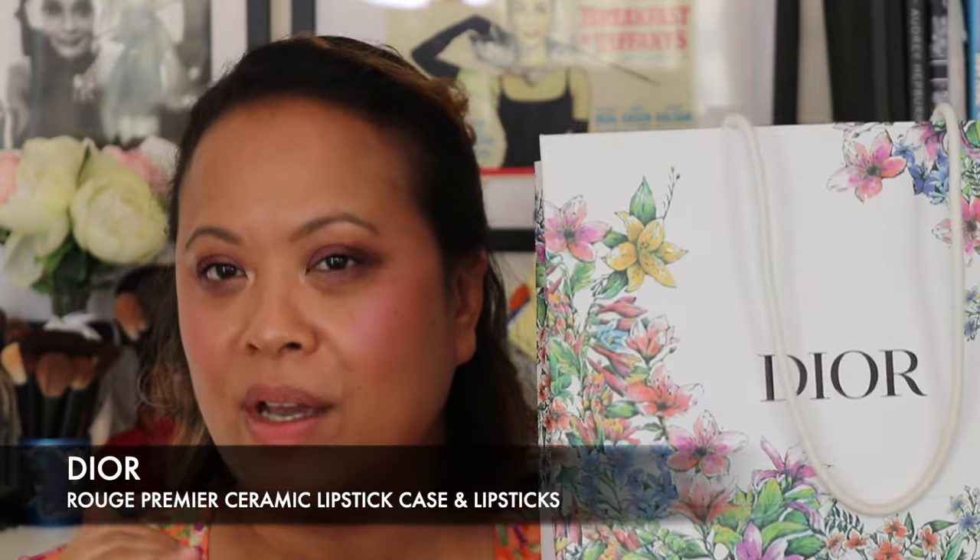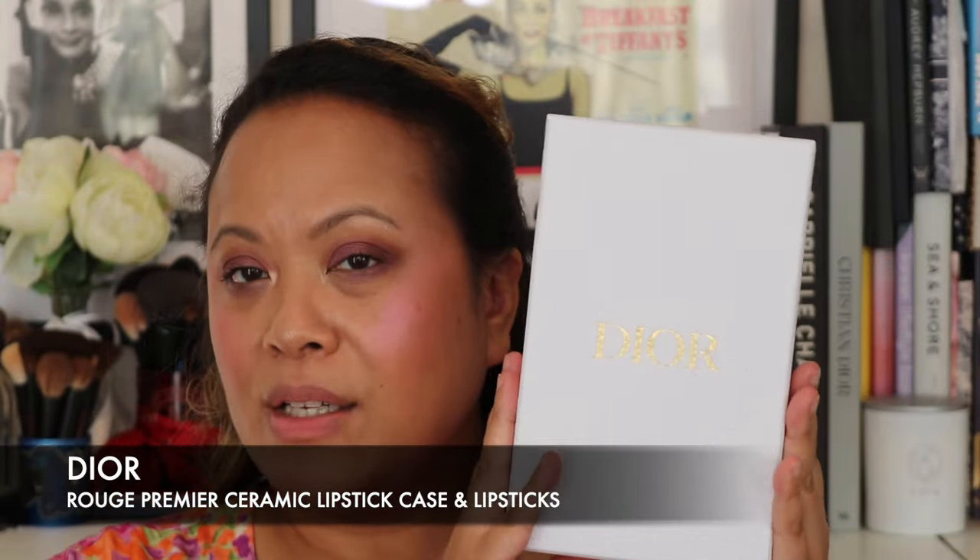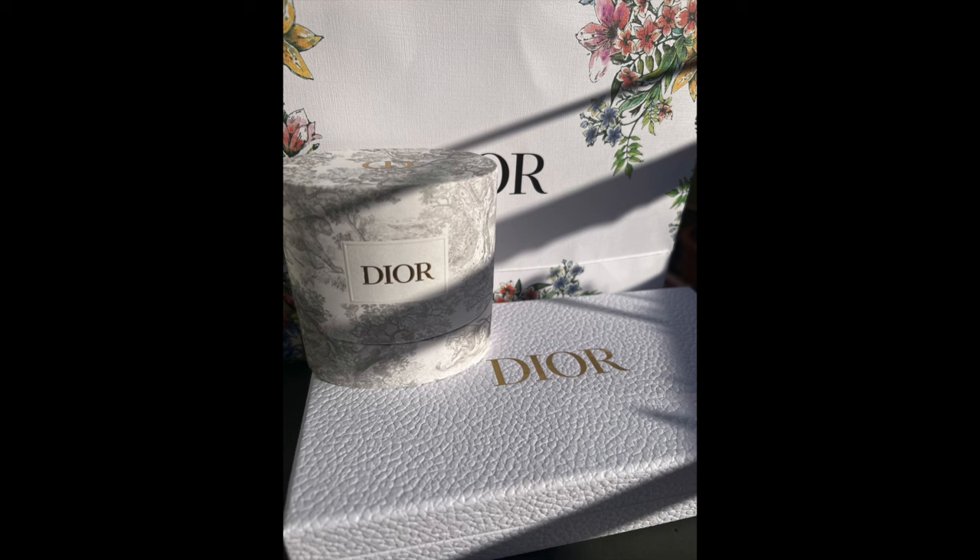Now this is why we are here today. Some of you may or may not know that Dior have launched some ceramic lipsticks. I got the lipstick and the case because I am a collector and it was just too beautiful not to collect. Let me show you what it looks like. It comes in this gorgeous Dior case — you flip it open and you've got the case inside. This isn't just any case.